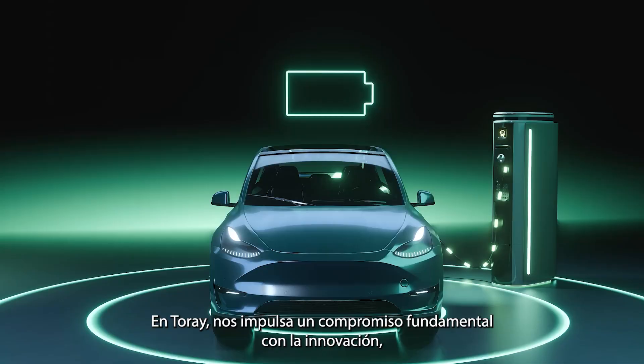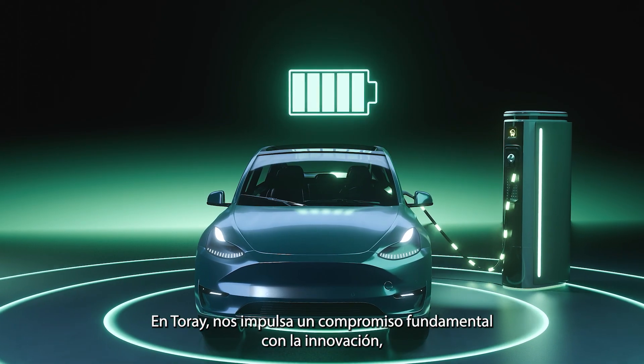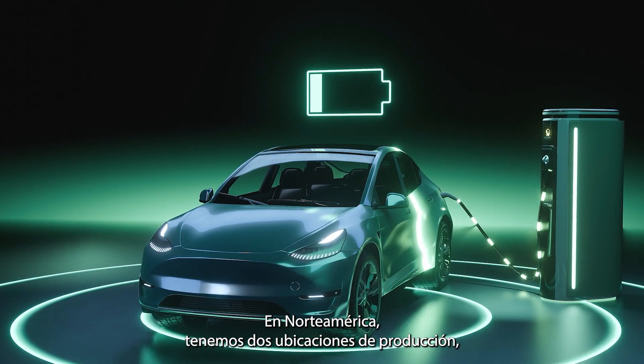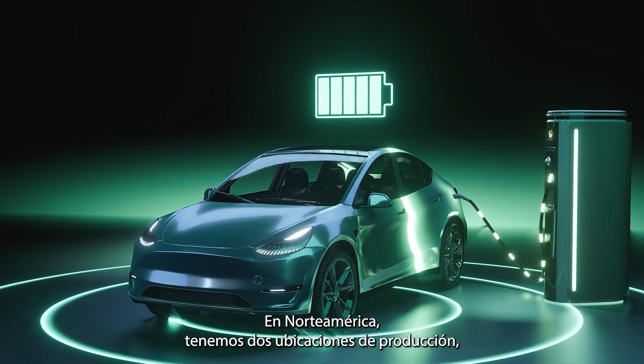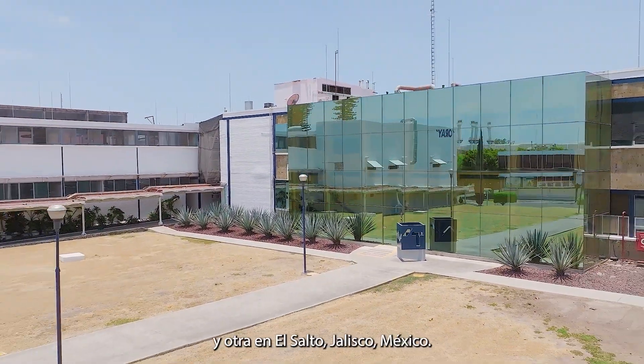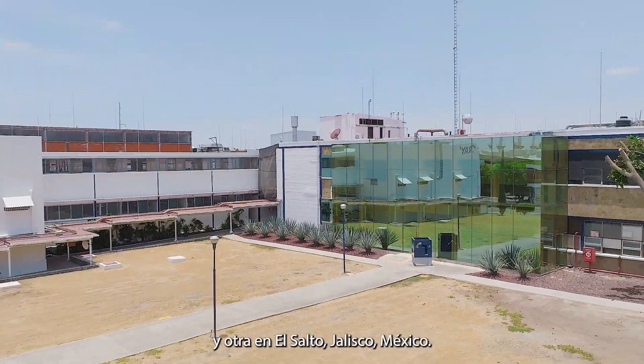At Torre, we are driven by a core commitment to innovation, with chemistry serving as our foundation for creating cutting-edge materials. In North America, we have two production locations: one in Shelbyville, Indiana, USA, and another in El Salto, Jalisco, Mexico.